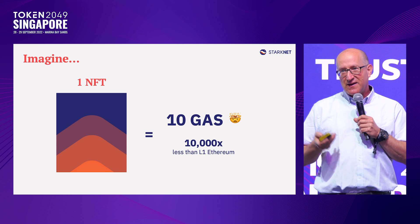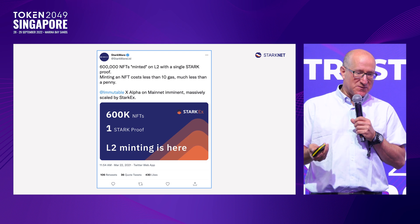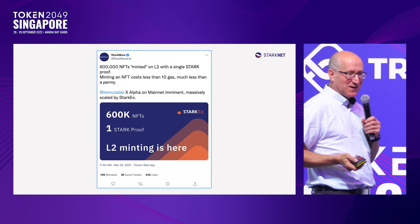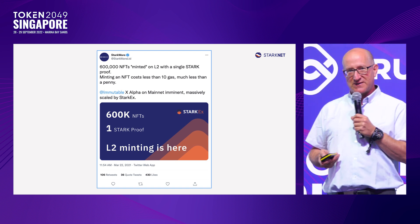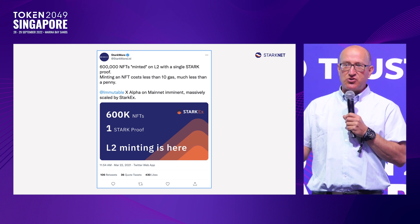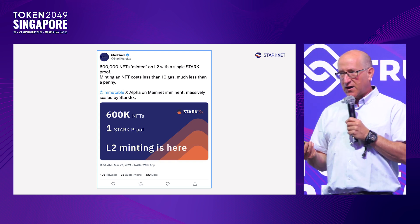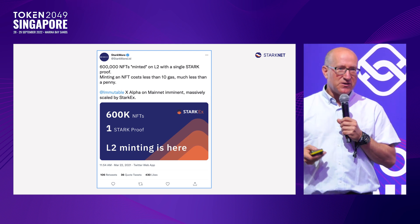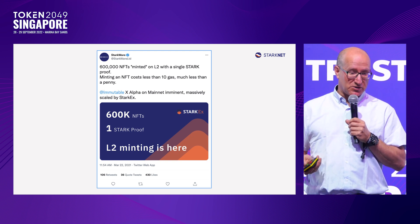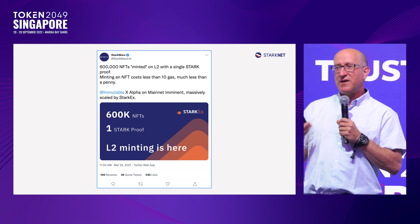This is something that can be done today — in fact, we've been doing it with our technology for over a year. Here is a tweet bragging about some of the things our technology does. We've minted for Immutable X, one of our customers, 600,000 NFTs inside a proof, and we've done it a large number of times. Each one of these NFTs resides on Ethereum, so instead of paying about 100,000 gas per NFT, you go down to around 10 gas per NFT using this technology, which has been running in production for a while.